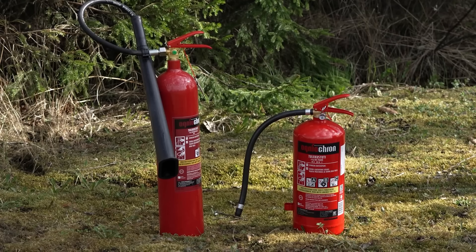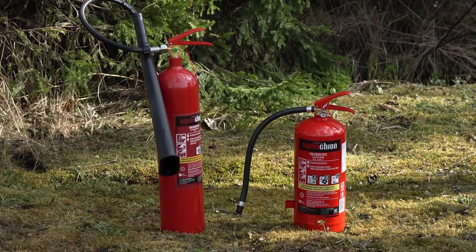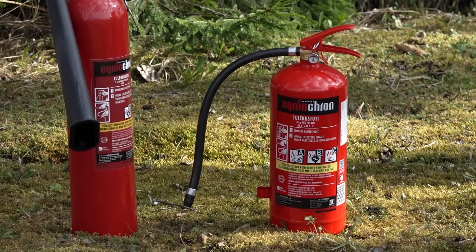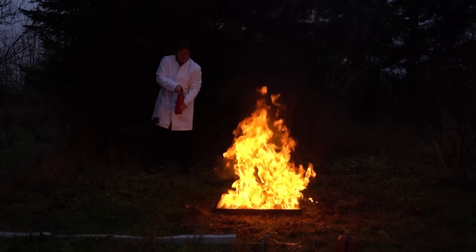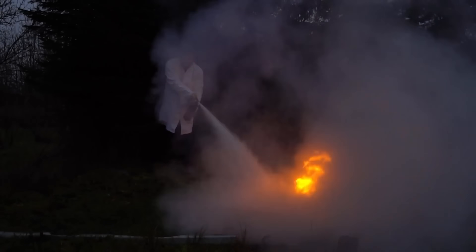After learning more about the active metals, let's try to extinguish them with the common methods available to everyone. For the first test, I decided to use standard fire extinguishers, which can be bought in many cities — namely, the ones with carbon dioxide and dry powder. When tested on burning gasoline, you can see how quickly they weaken the flame, eventually extinguishing it completely.